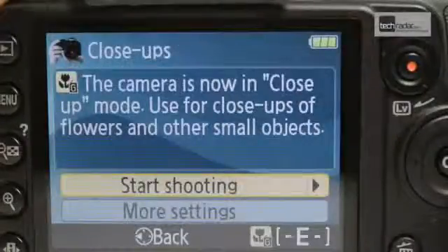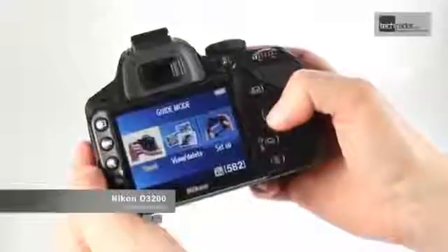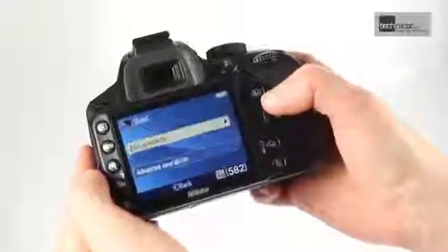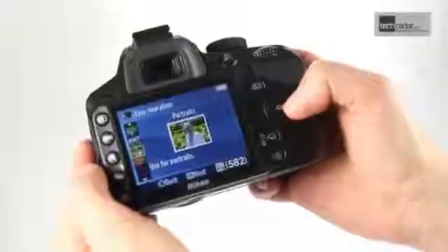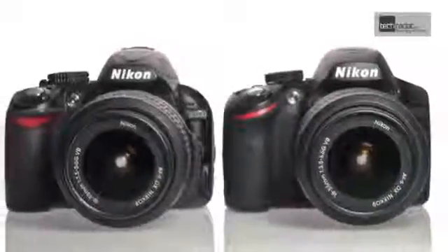The guide mode, which walks you through the process of image taking, was one of the most popular features of the D3100, so it's no surprise to see it also appear on the D3200. New guides have been included, which are all written in plain English alongside photographic language to help you learn as you shoot.